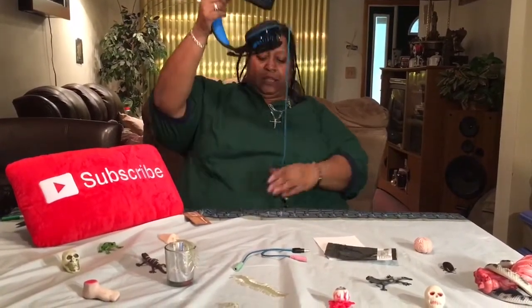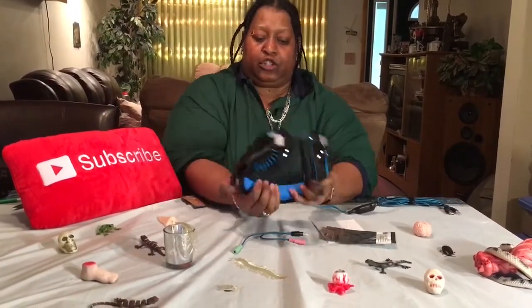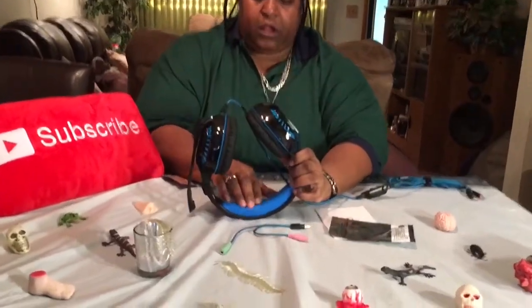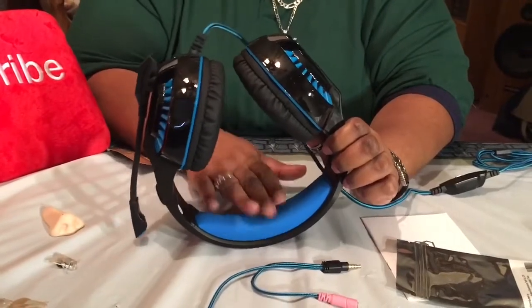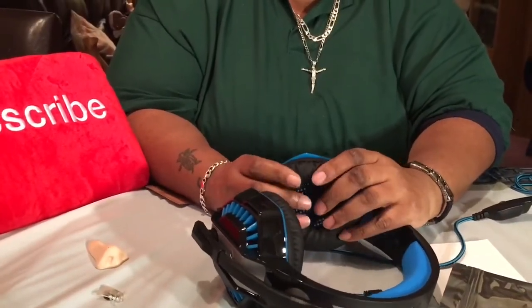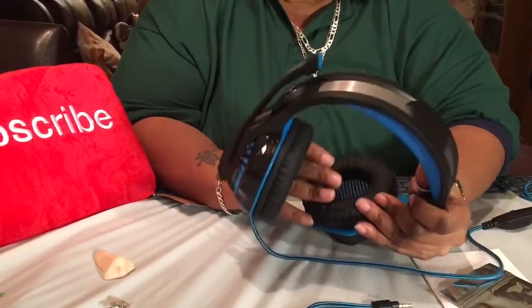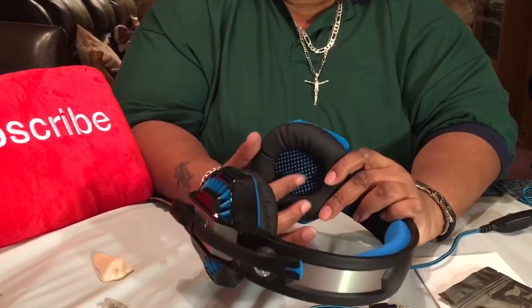Let's check out the headset. The first thing I like is this cushion right here — look how cushioned that is. That is excellent for long-term wear over the head. Nice and soft. Both materials are nice and soft. Inside here looks like a little mesh, which is nice. I'm impressed — most headsets like this are really hard.